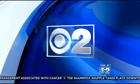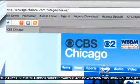For more, you can visit CBSChicago.com as well. We will have a link to this story and the recipes coming up in the next few hours.